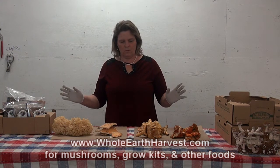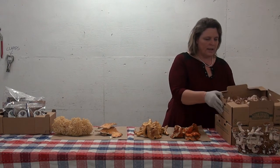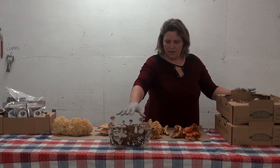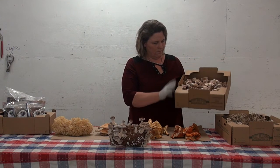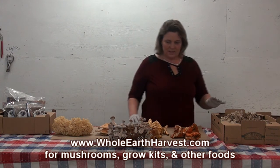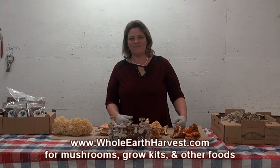My favorite mushrooms are chanterelles, shiitake, and maitake, which we cultivate here on the farm and are available year-round. This is a shiitake mushroom block — we sell these as gift baskets too, and they're very popular. You can grow your own from the block. When I'm making turkey gravy for Thanksgiving, I usually grab shiitake, maitake, and chanterelle — great choices. I hope this information gets you started if you're looking for fresh fall mushrooms. Thank you.